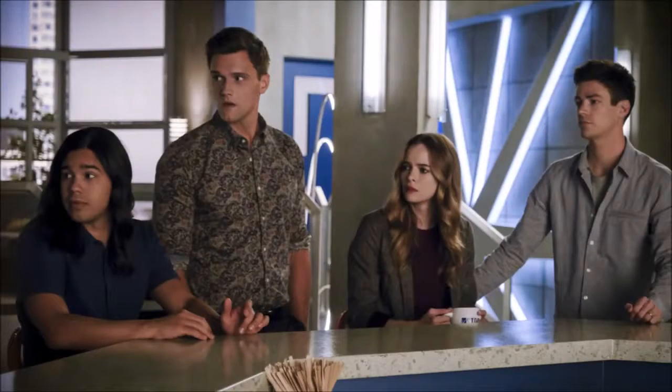Moving on to the next photo, we've got a team photo of Team Flash. We've got Cisco here, we've got Ralph, we've got Caitlin, and we've got Barry. They are wearing the same clothes as multiple other photos, so this seems to be all around just one specific scene. I reckon this is sort of midway through the episode, because I don't think anything big is happening right here — sometime in the middle, I would hazard the guess. So they're just congregating around. Caitlin's still got that coffee cup in her hand.